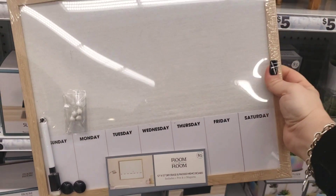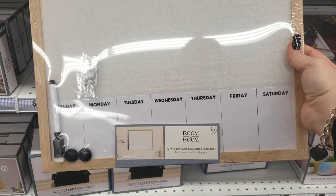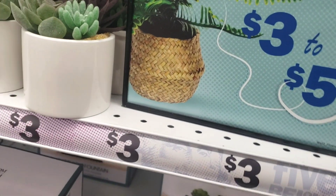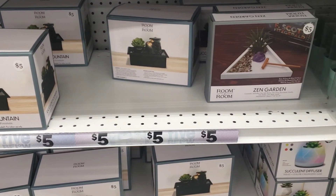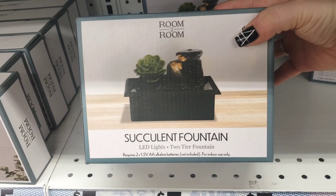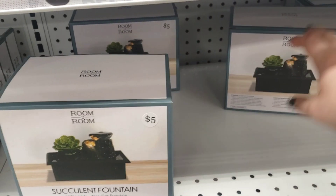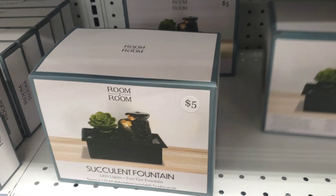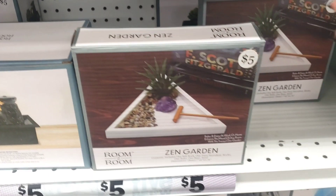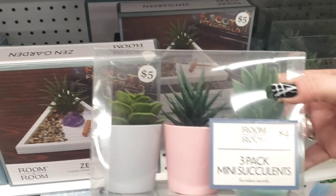Up here on the shelf from Room to Room, they have a weekly planner — really cute. They have the zen garden, the succulent fountain for five dollars, and also the three-pack of mini succulents for four dollars. These are super cute!